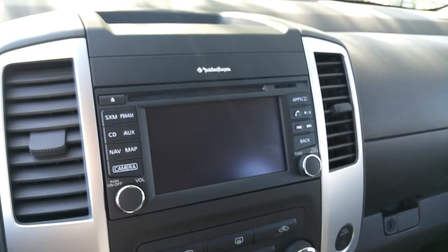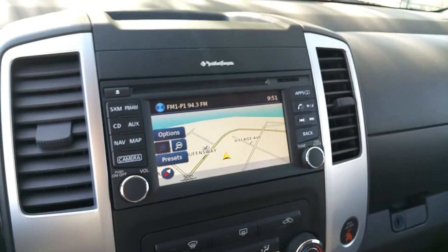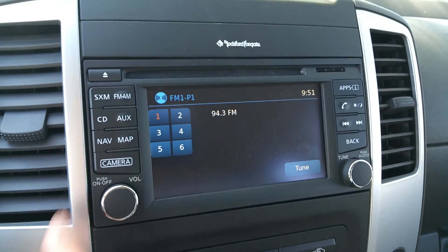Up here is our Rockford Fosgate audio system, our navigation, as well as our backup camera — I'll show you that, Troy. The system comes to life showing the nav. If we switch to the radio, it shows you what you're listening to: AM, FM, CD, all that good stuff.